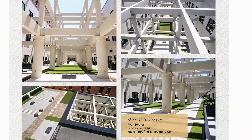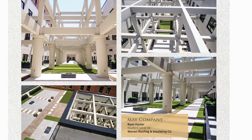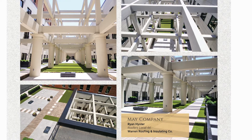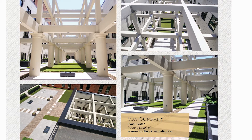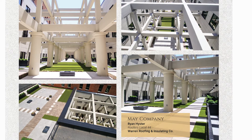The 14,000 square foot light well is the centerpiece of the building. The light well is an inverted roofing system with a very high level overburden. The mix of different materials on the overburden was an extremely difficult challenge, as each material had its own size and shape.